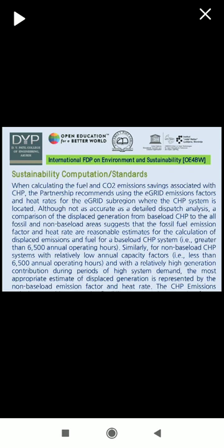Similarly, for non-base load CHP systems with relatively low annual capacity factors, that is less than 6500 annual operating hours, and with relatively high generation contribution during periods of high system demand, the most appropriate estimate of displaced generation is represented by the non-base load emission factor and heat rate.